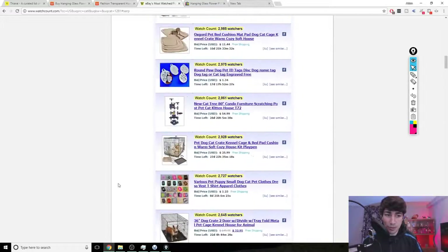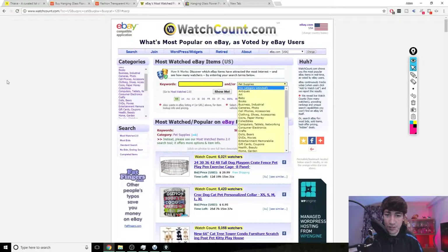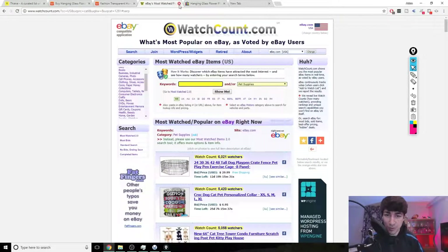There are also tons of categories on watchcount.com. It's a really nice, untapped website — go ahead and check it out, start searching. It supports multiple different countries so you can search eBay across different regions and use all the categories.